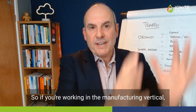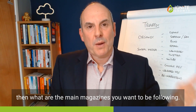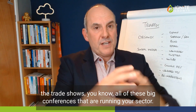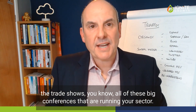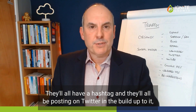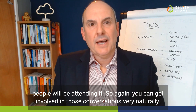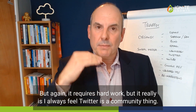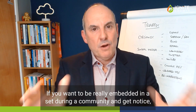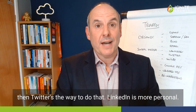If you're working in the manufacturing vertical, what are the main magazines you want to be following? What are the main events, trade shows every year? All of these big conferences running in your sector will have a hashtag and will be posting on Twitter in the build-up. People will be attending. You can get involved in those conversations very naturally. It just requires hard work, but Twitter is really a community thing. If you want to be embedded in a sector and get noticed, Twitter is the way to do that.